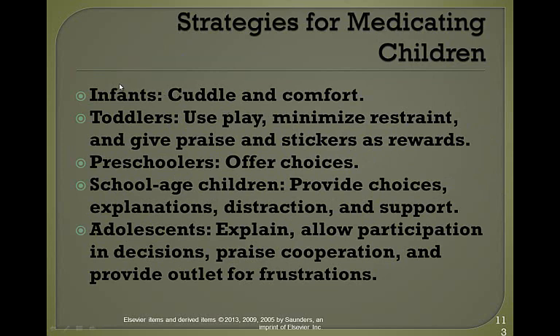When medicating an infant, cuddle and comfort them as you medicate. For toddlers, use play, minimize restraint, and give praise and stickers as rewards — if possible, ask the parent to administer the medication after you've checked it. For preschoolers, offer a choice: 'Do you want apple juice with your medicine or grape juice?' For school-age children, provide choices, explanations, distraction, and support. For adolescents, explain and allow participation in decisions, praise their cooperation, and provide an outlet for their frustrations.